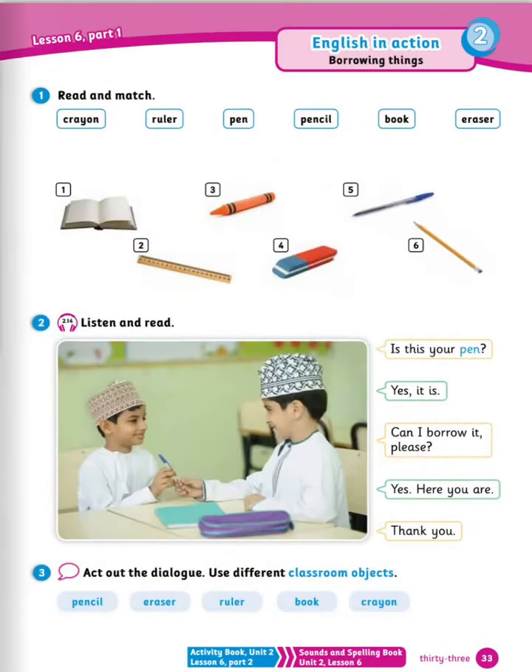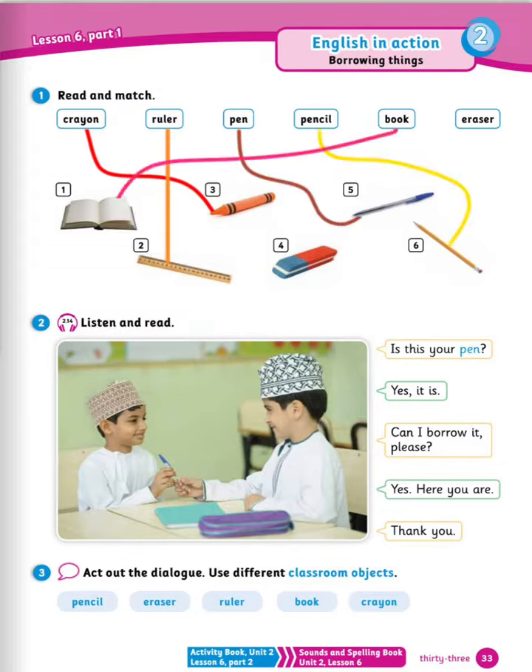Moving on to read and match. You have texts and school items — draw a line to the correct school item. Crayon is number 3. Ruler is number 2. Pen is number 5. Pencil is number 6. Book is number 1. Eraser is number 4. Well done.